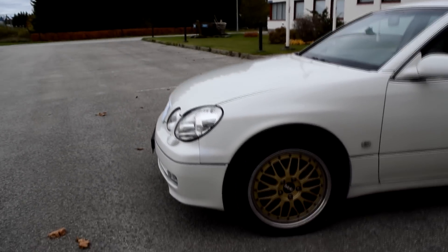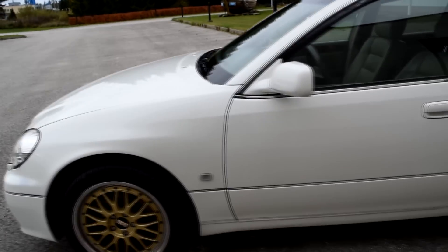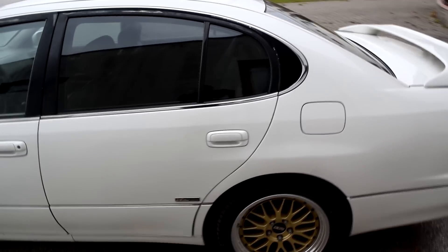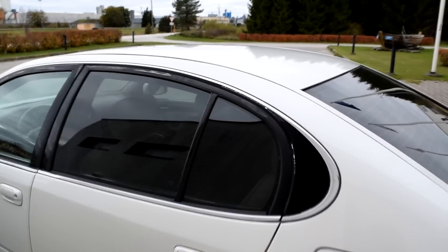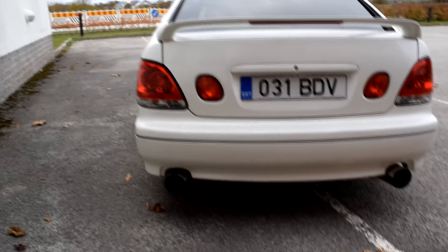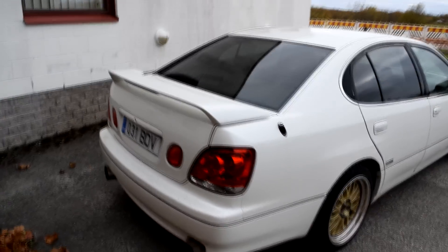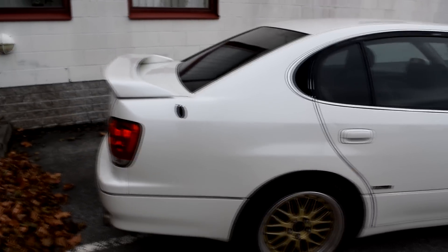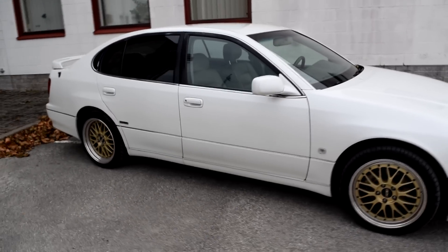It has BBS LM wheels, 8 inches I think, same wheels on the back. There are some small marks but nothing serious. The car has dual exhaust — really cool looking car, and especially that white color looks really awesome.